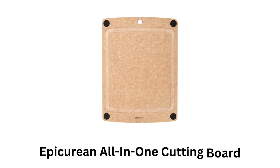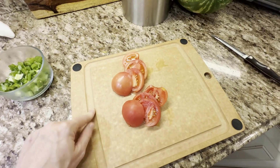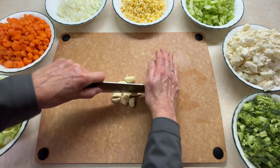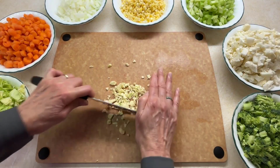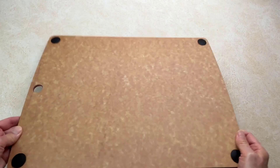Number 4: Epicurean All-in-One Cutting Board. It is designed to be a versatile, durable, and user-friendly addition to any kitchen, while combining practical features with a focus on convenience. Its non-slip feet provide stability during use, which prevents the board from moving around on the countertop. Its material is knife-friendly, which won't dull your knives as quickly as harder surfaces like glass or stone.